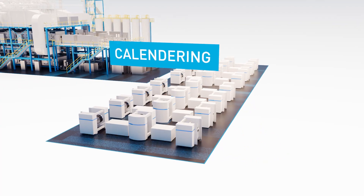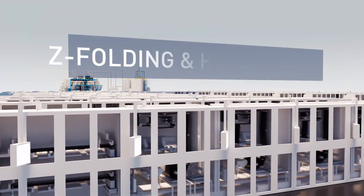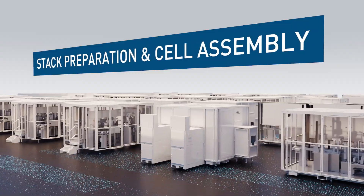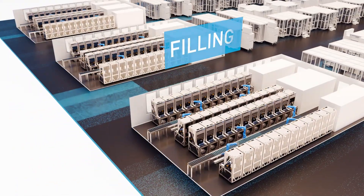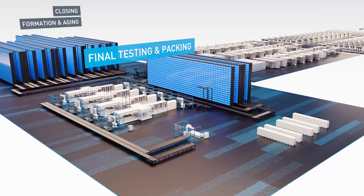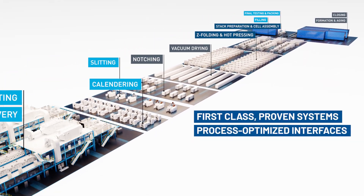Battery production that is seamlessly integrated from the design phase through engineering to execution. Battery production that is highly effective, reducing costs and scrap rates. Battery production that you can count on with proven state-of-the-art technology.